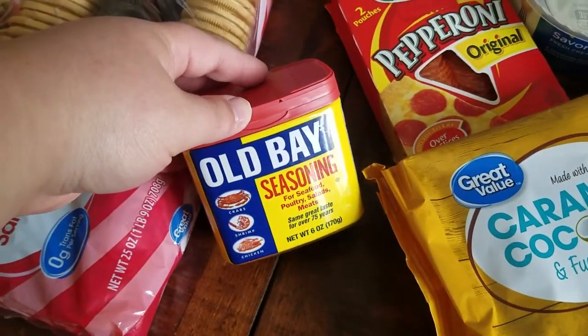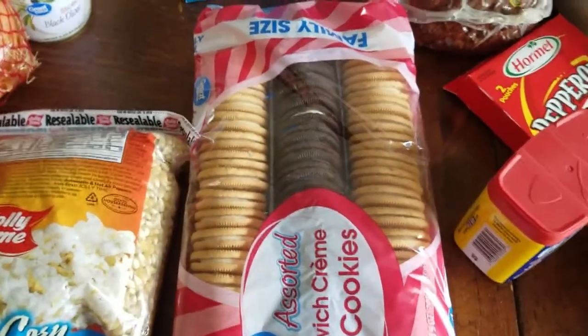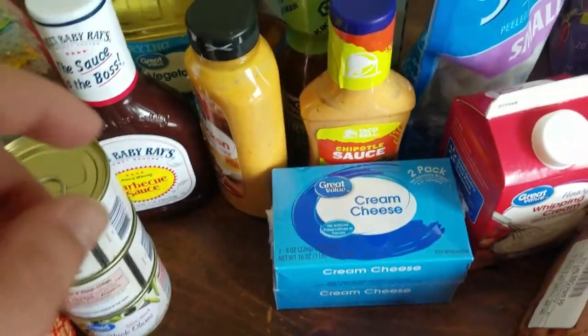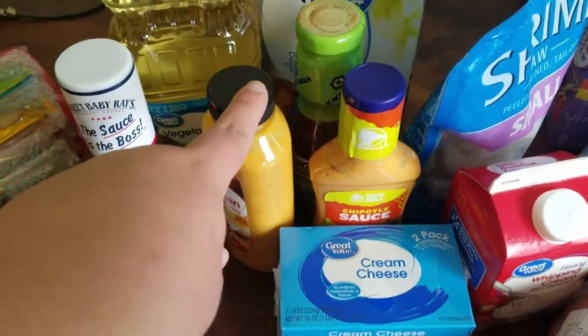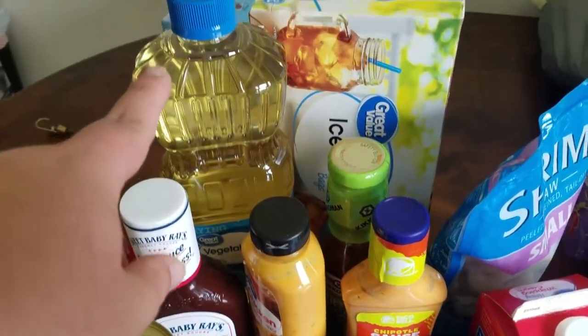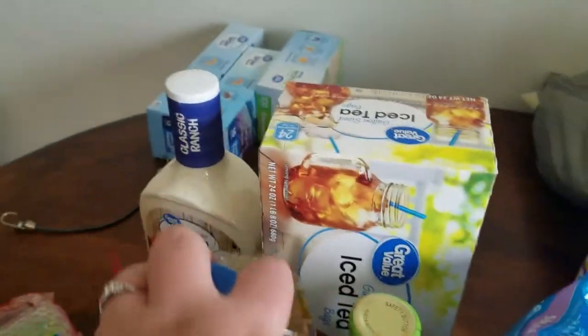We got Old Bay for a couple of recipes, pepperoni for homemade pizzas — those are also for the lake — cream cheese for stuffed shells and lasagna. We also got some sauces: chipotle sauce, stir-fry sauce, chicken sauce, barbecue sauce, another vegetable oil, and things to make sweet tea. Classic ranch and some baggies back there too.